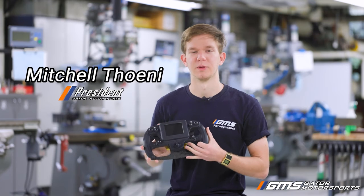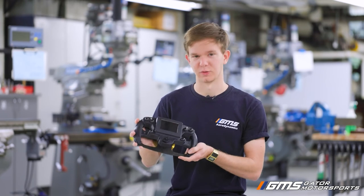Hi, my name is Mitchell Taney and I'm the president of Gator Motorsports. Today I'm going to talk to you about the steering wheel.